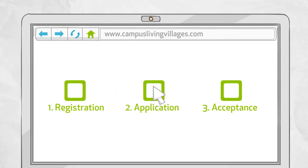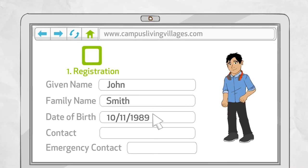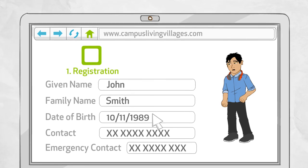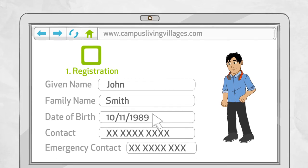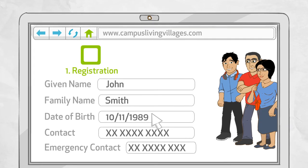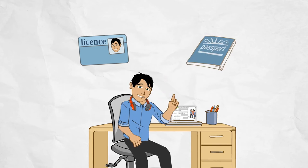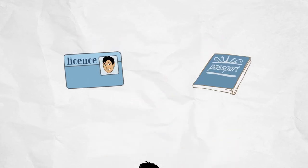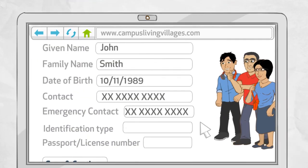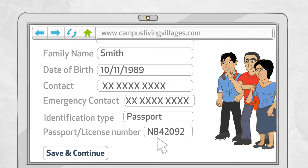Registration. Application. Accepting your offer. In order to get you registered, we will need: A) your personal details such as your name and date of birth; B) your contact details including details for an emergency contact — this is only in case something goes wrong, so make sure they're a reliable person; and C) one of the following forms of identity: an Australian driver's licence or passport. Keep in mind the ID you use during application will be the same ID you will need to present at the village to check into your new home. Hit save and continue and you're on your way.